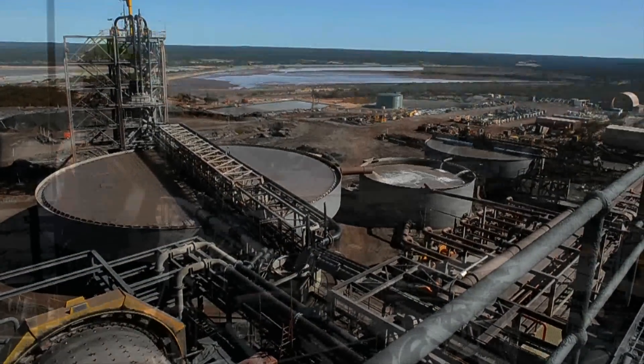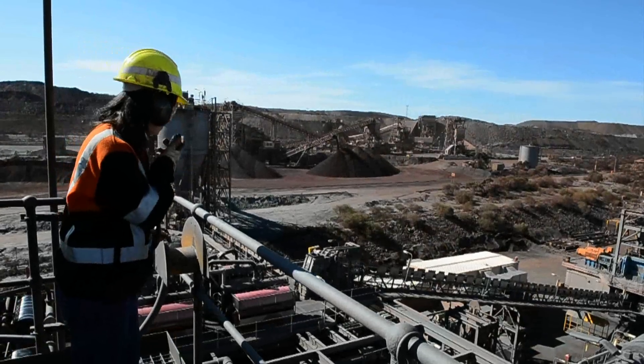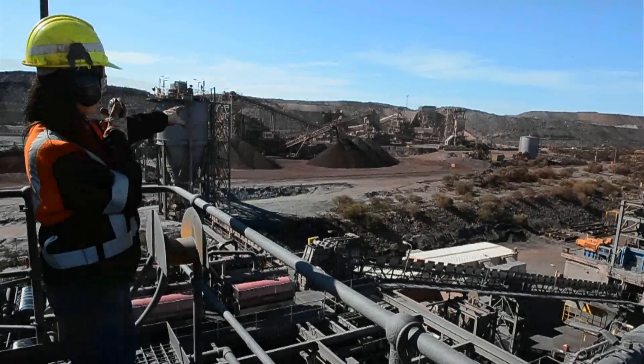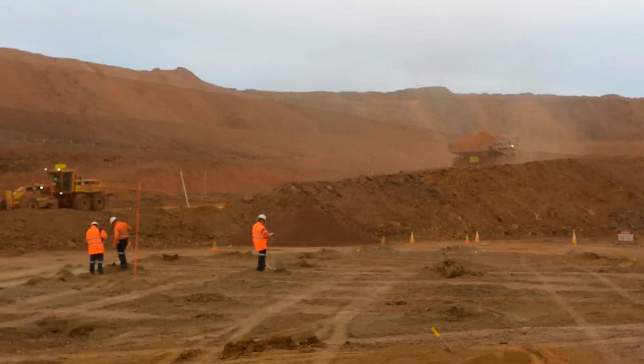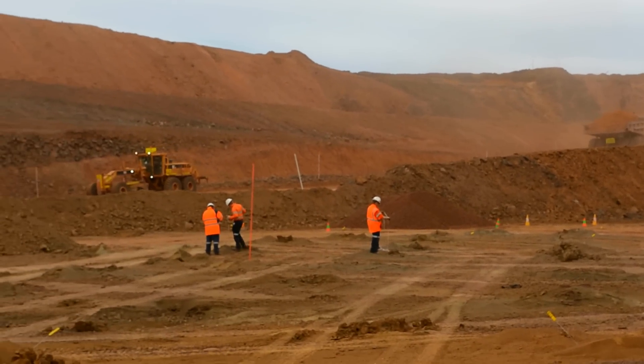We go through and make sure that the contract miners have put all the right types of ore in the right places, and then we actually go out and do some logging, which is where we log the drill holes to work out where the ore is in the field.